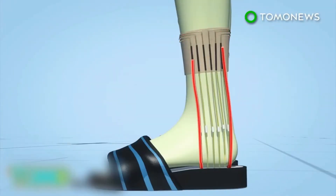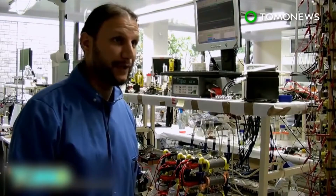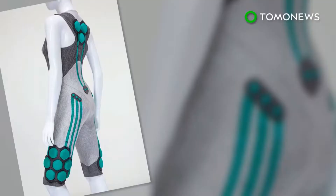This suit will offer more strength and artificial muscles to people who have mobility problems. It was set to be unveiled in mid-2018 and is one to watch out for.